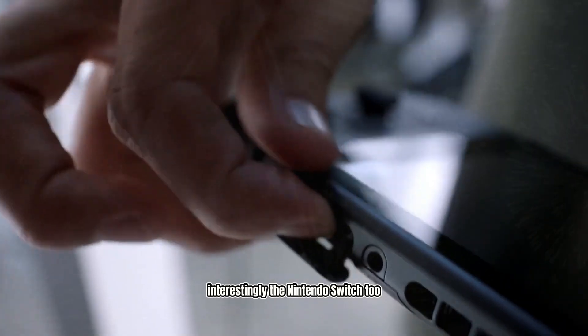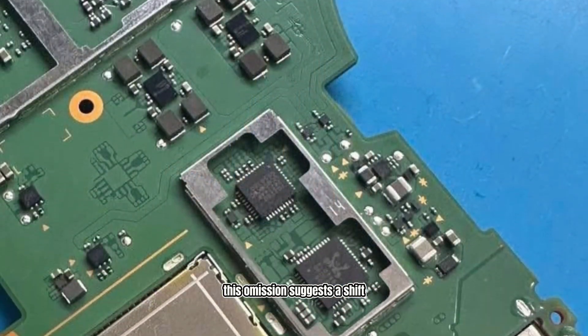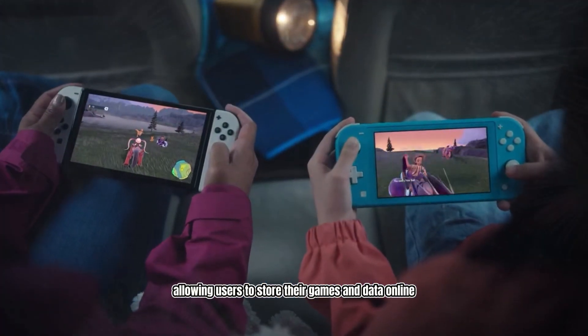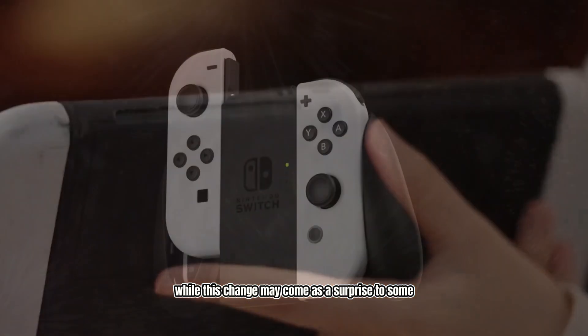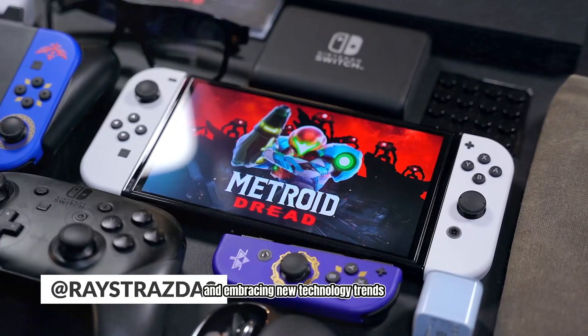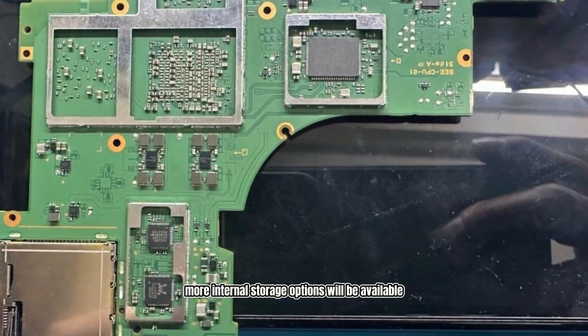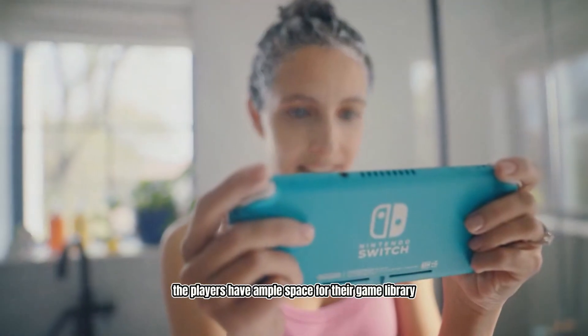Interestingly, the Nintendo Switch 2 does not feature an SD card slot. This omission suggests a shift towards potential cloud-based storage solutions, allowing users to store their games and data online. While this change may come as a surprise to some, it indicates a move towards modernizing the console and embracing new technology trends. The absence of an SD card slot could also mean more internal storage options will be available, ensuring that players have ample space for their game library.